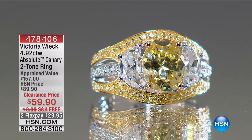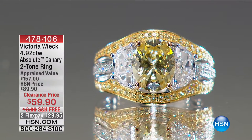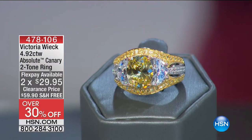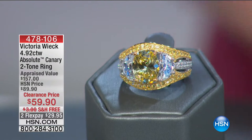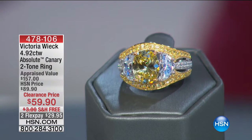We are going to move into a beautiful Absolute canary two-tone ring. This ring is at the lowest price we have ever offered — marked from $89.90 to $59.90. Absolutely beautiful.